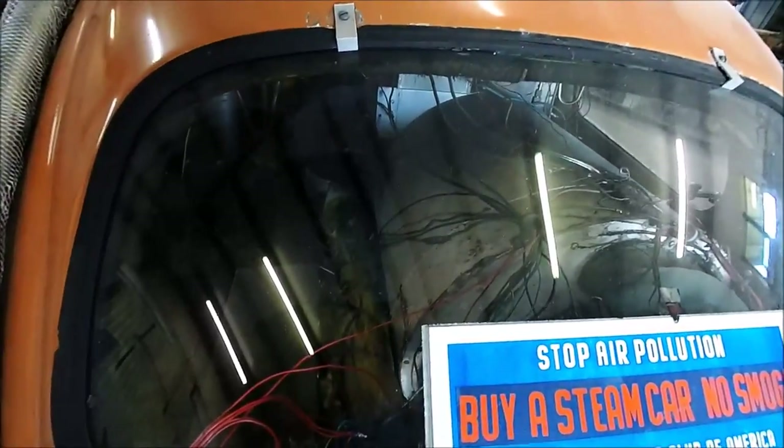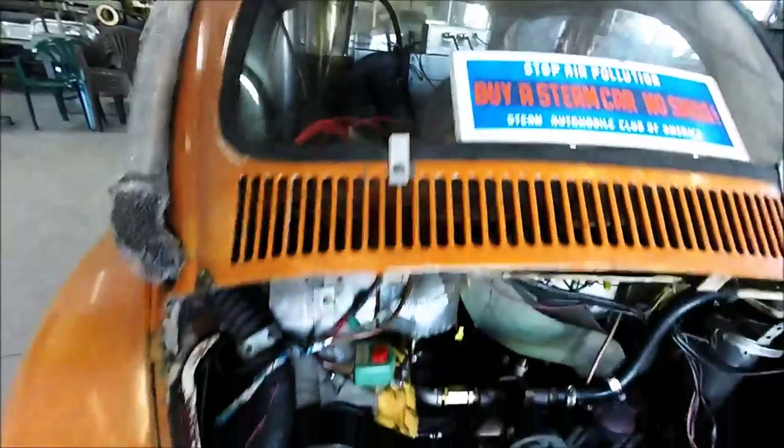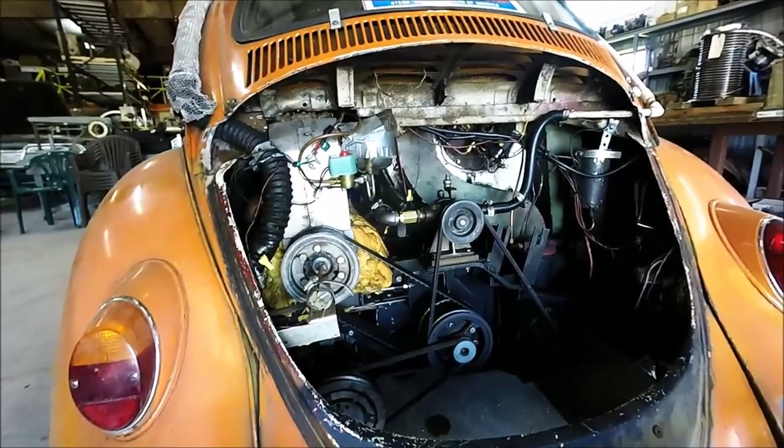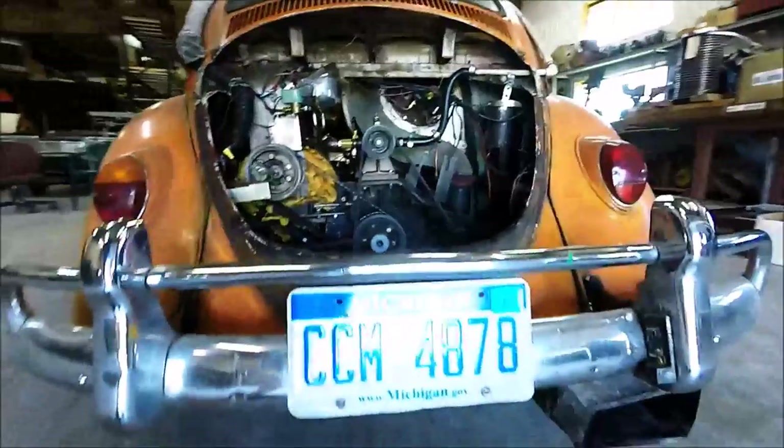And in the back, besides that gigantic steam generator, is a Hearth snowmobile engine — a three-cylinder engine. It was two-stroke originally; they converted it to work with steam.